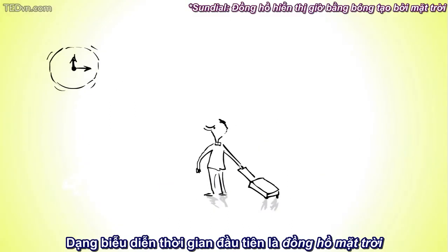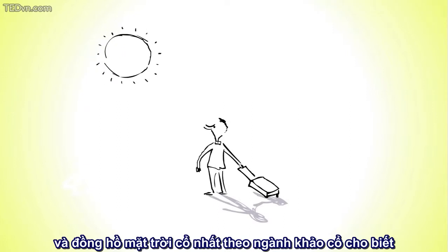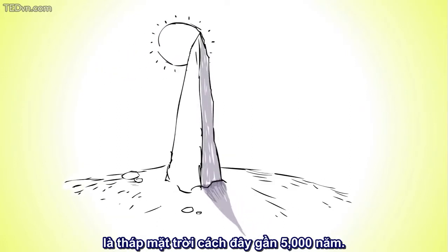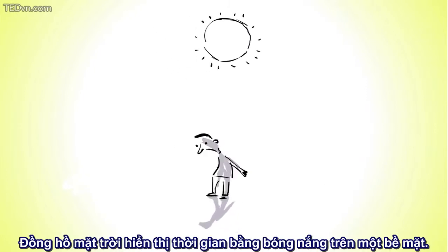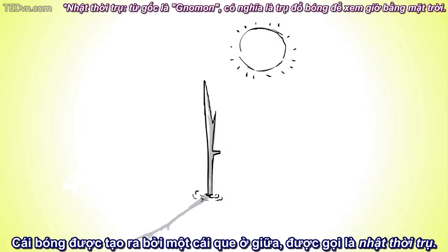The first form of telling time was the sundial, and the earliest sundials known from the archaeological record are obelisks from nearly 5,000 years ago. Sundials indicate the time by casting a shadow onto a surface. The object that casts the shadow is a stick in the center known as a gnomon.